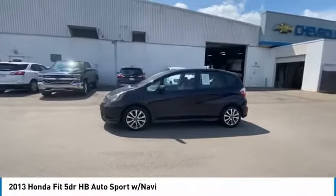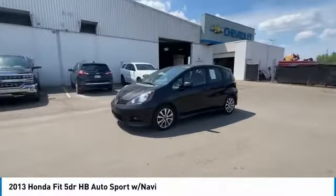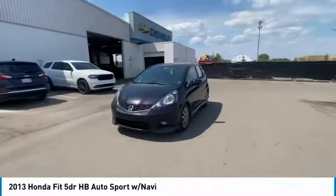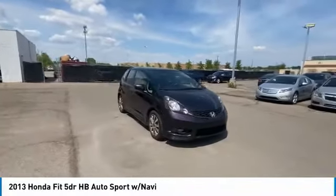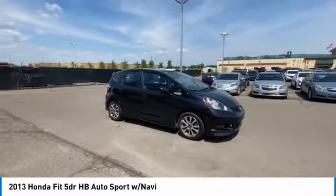Looking for the right vehicle? Check out the 2013 Fit. The Fit was engineered to be useful, efficient, and reliable. But its most important attribute is its innate charm and coolness.